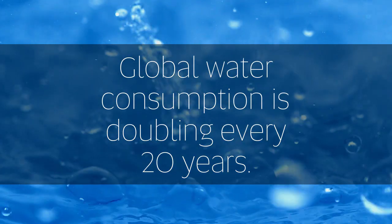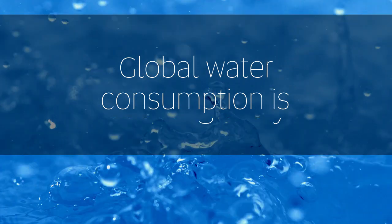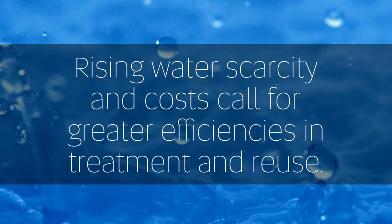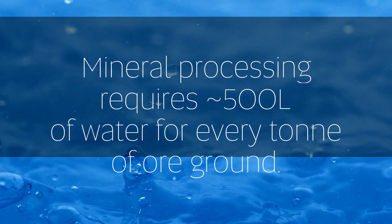Water — it's one of our most precious resources and quintessential to life. It's also critical to maintaining industrial processes and ecological systems worldwide. In mining, as ore grades decline, more water is needed to recover metals from ore.